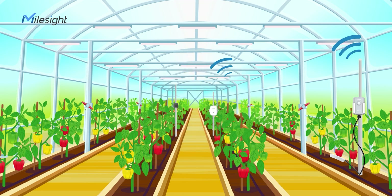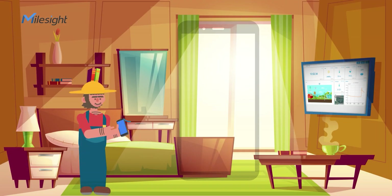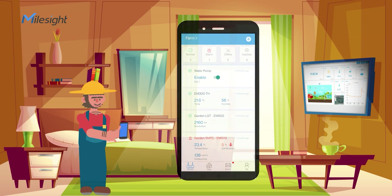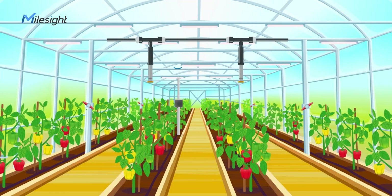Data can be wirelessly transferred from sensors to users. Users can remotely monitor crops' environmental conditions on Milesight IoT Cloud anytime, anywhere. Users can set up thresholds and receive an alert once the threshold is reached, then use the LoRaWAN solenoid valve controller to take action.